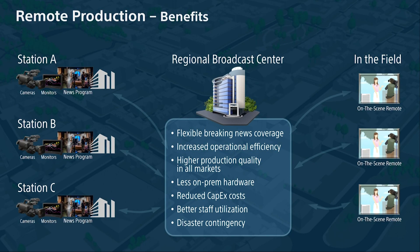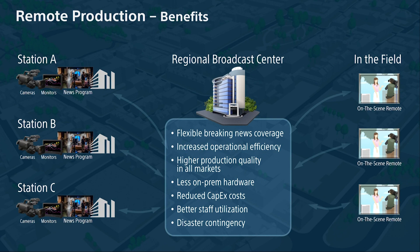Less on-premise hardware: instead of buying perhaps four graphics engines for every single station within a broadcast group — say 10 television stations with four channels of graphics per station, that's 40 graphics engines — if we utilize this type of technology and know that maybe only 20 to 25 of the units are actually in use at any given time, we have better utilization of our hardware. We can resource-share a lot of these tools. Reduced capex costs: we're not buying as many graphics channels or playback servers because we can do location editing, location contribution from cameras, and location graphics. Better staff utilization: there are fewer people having to maintain equipment at the edge because the majority of core equipment is at a regionalized broadcast center.